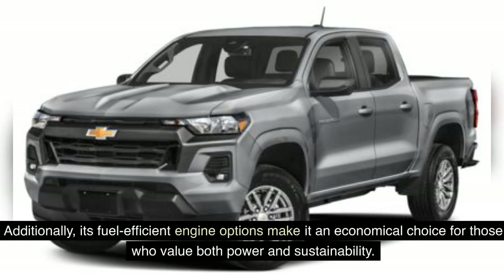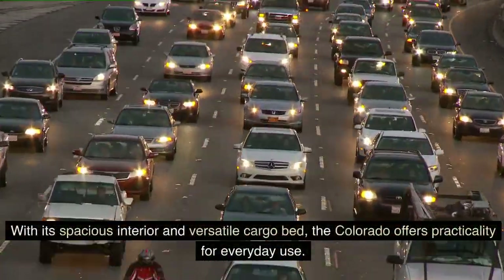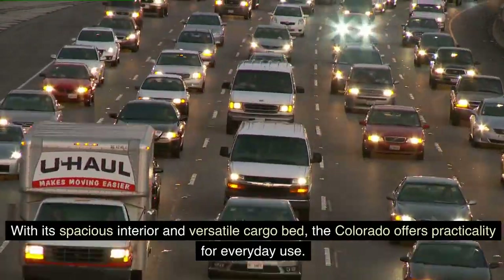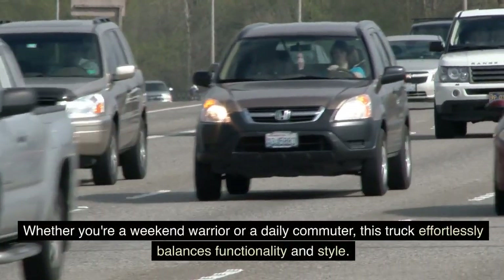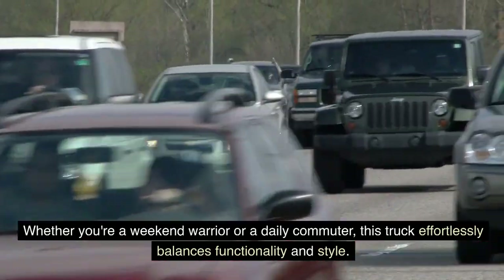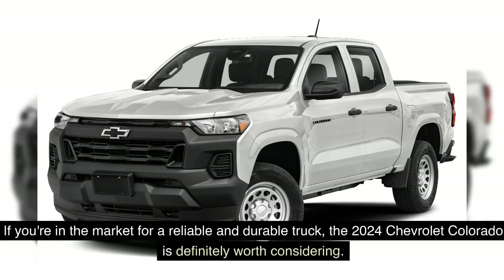Additionally, its fuel-efficient engine options make it an economical choice for those who value both power and sustainability. With its spacious interior and versatile cargo bed, the Colorado offers practicality for everyday use. Whether you're a weekend warrior or a daily commuter, this truck effortlessly balances functionality and style. If you're in the market for a reliable and durable truck, the 2024 Chevrolet Colorado is definitely worth considering.